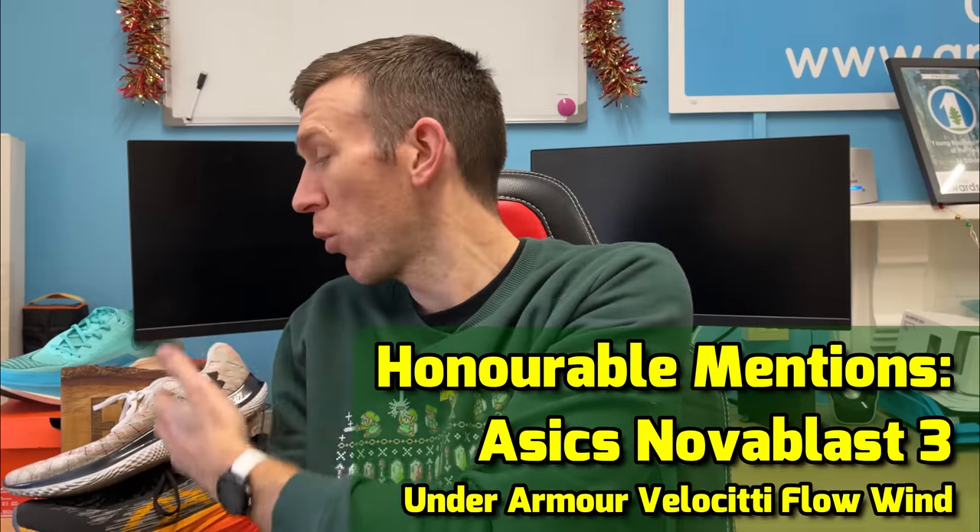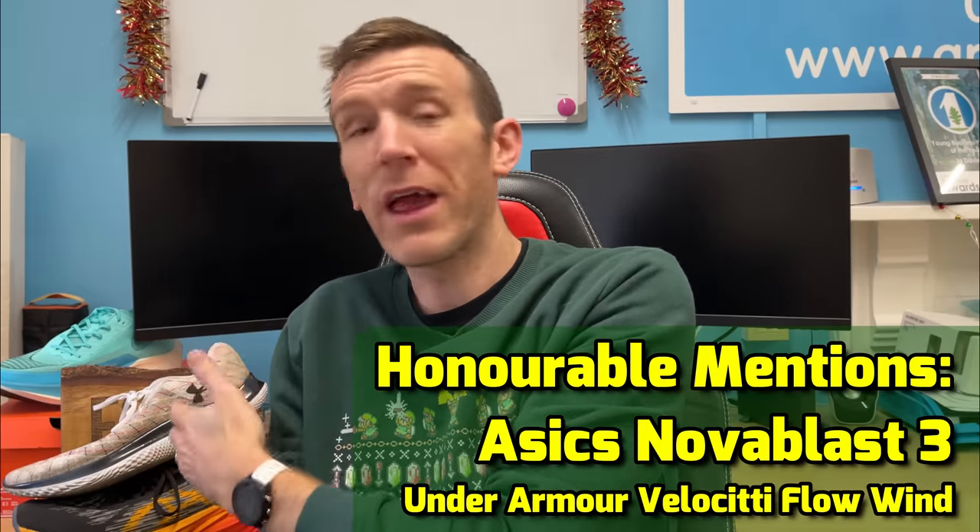Honourable mentions go to the Nova Blast 3 and the Under Armour Velocity Flow — what a shoe that is. It's been a real surprise when it came into my lineup. The runner-up and winner go to the Zoom Fly 5 and the Street Fly, and I think you guys know which one's going to win.